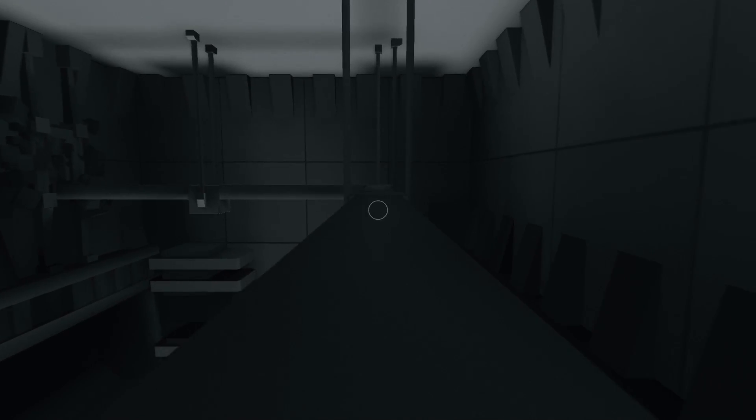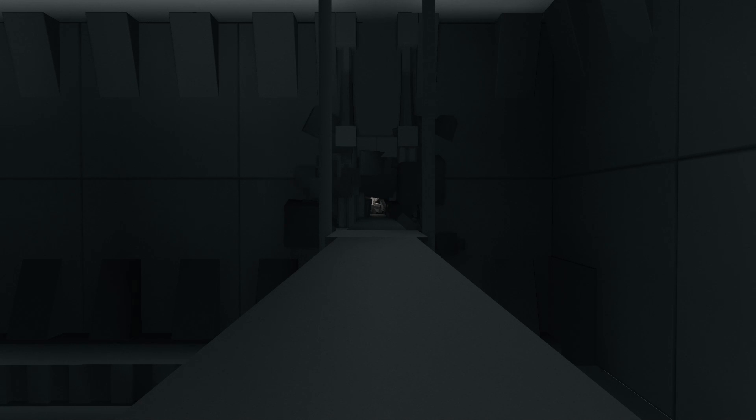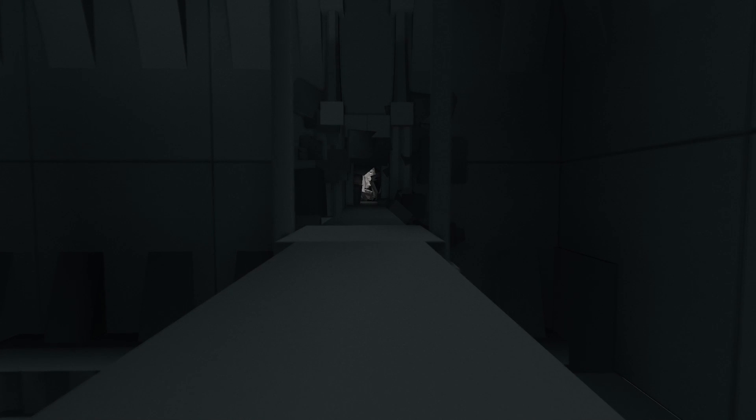This looks like a crazy door. Oh man, I really don't like this. Oh my God. That's just closed. Do I have to make a run for it, though? I really don't like the look of this. Not at all. This looks like chaos.